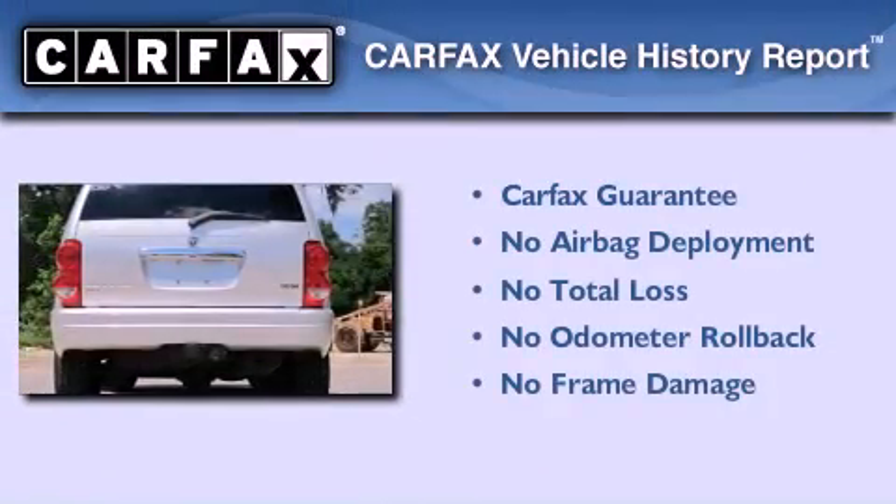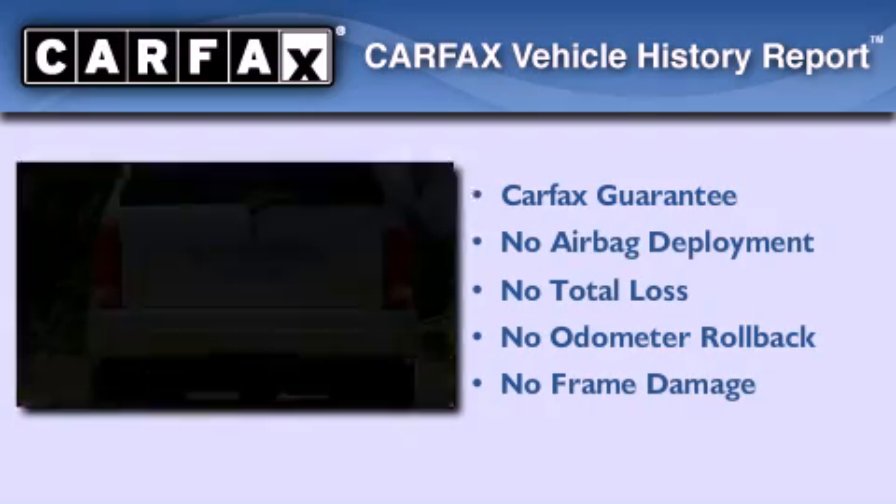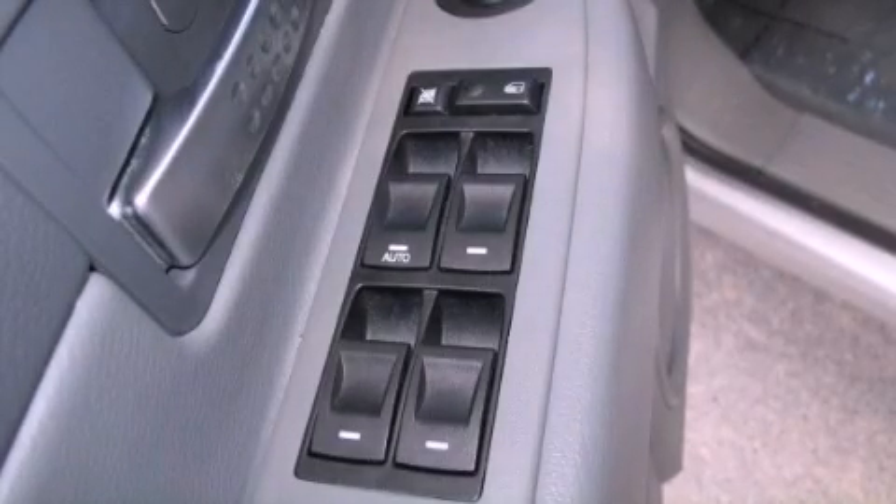Not to mention if this Dodge qualifies for the Carfax buy-back guarantee. Please call today to reserve this vehicle for a test drive.